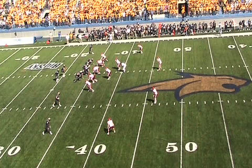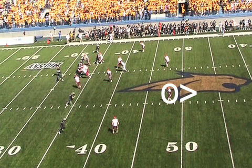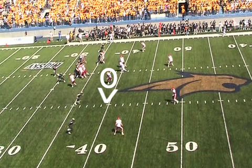You're going to see Mark Desson lined up in the slot here to the right side. He is going to run basically just a skinny post route to the center of the field, recognizing his zone coverage likely as soon as he sees the safety backpedaling and the linebacker rotating over.